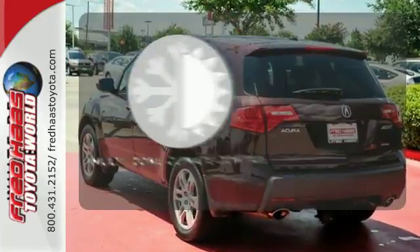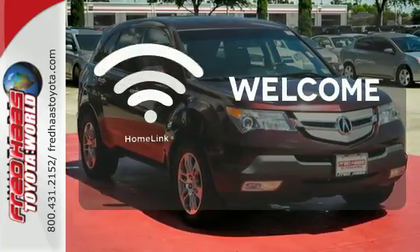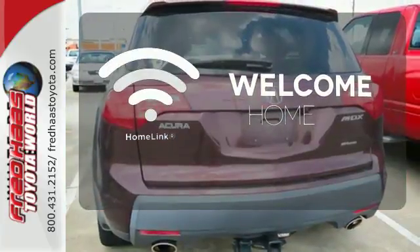Multi-zone climate control lets you and your passengers pick a personal temperature. Program garage door openers, gates, and lighting systems with HomeLink.